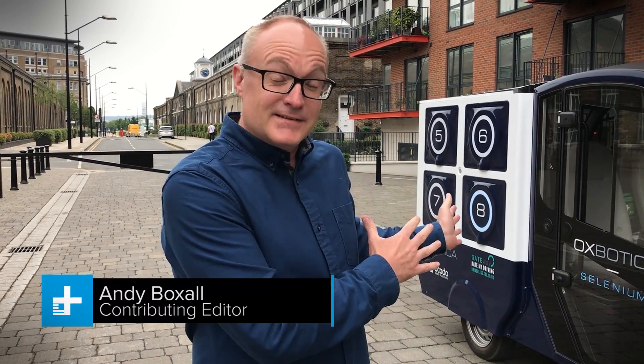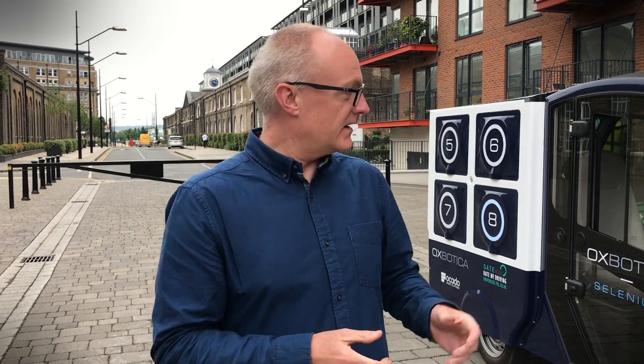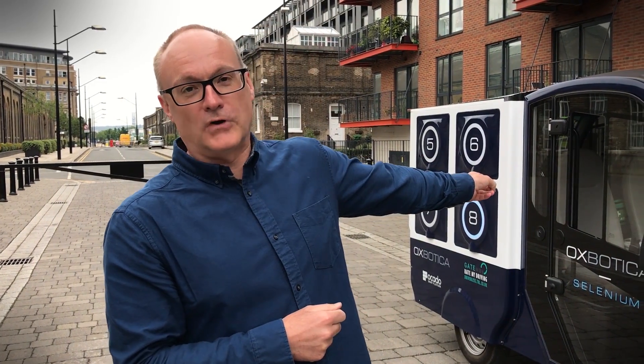This is an autonomous last-mile delivery vehicle. That means sometime in the near future, any of your deliveries — in this case from retailer Ocado — are going to be delivered by a vehicle with no driver, and this is kind of what it's going to be like when it arrives outside your door.